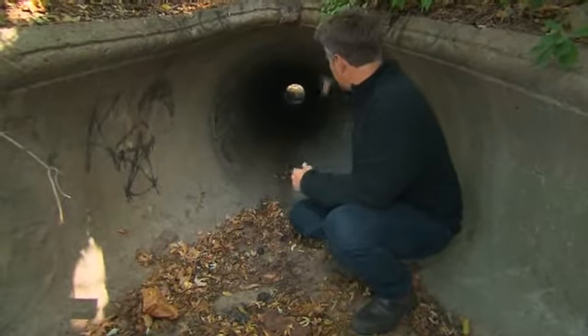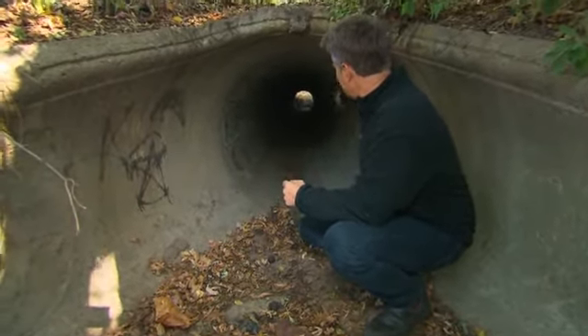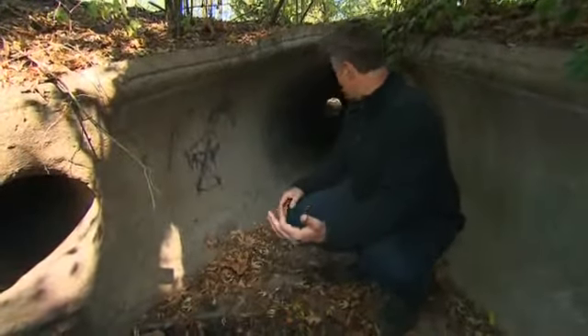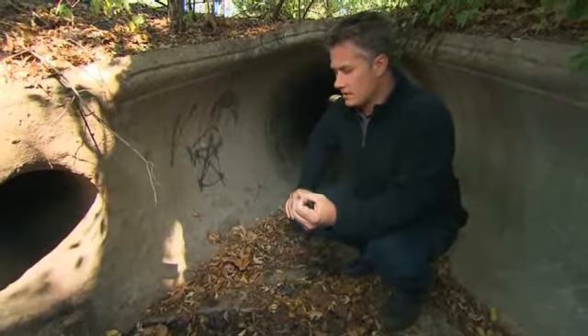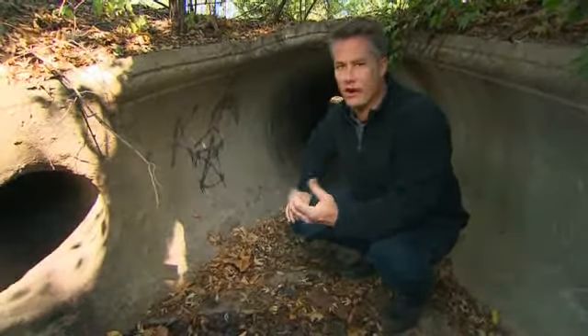It doesn't look like this has been disturbed any time in certainly the last few days. You can see cobwebs still hanging down. There's even a smaller tunnel that goes across here. So there are things like that throughout this whole neighborhood that investigators have to search. The more time I spend here, the more I realize just how complex of an area it is for investigators trying to find Baby Lisa.